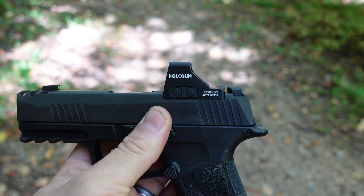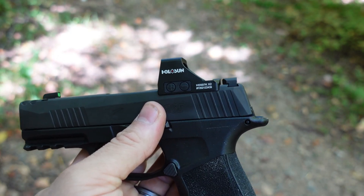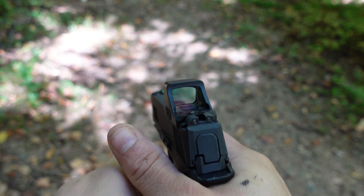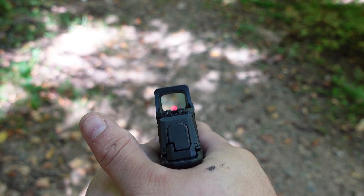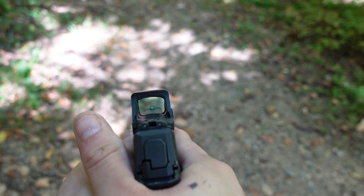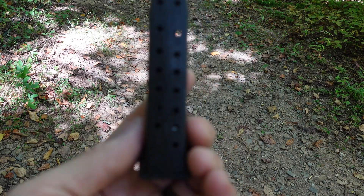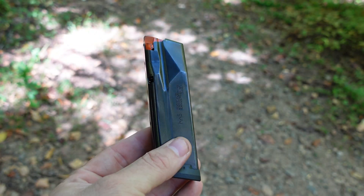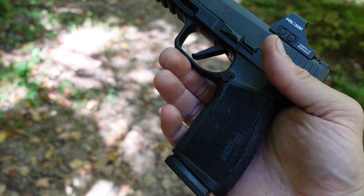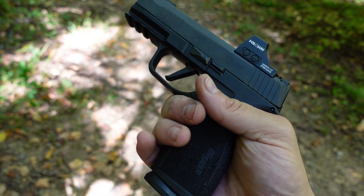This is the Holosun 507K optic — my first real-world use with this optic. It's a Holosun; it seems to work, no issues thus far. Check out Sage Dynamics for a more detailed review before you decide to put it on. You can still get a co-witness at the very bottom of the optic — not great, but in a pinch it would work without going to suppressor-height sights. The dot is cool — it's an adjustable reticle; I just have the single dot. The mag release is not ambidextrous but is reversible. That's the 17-round magazine there — and it is flush fitting.